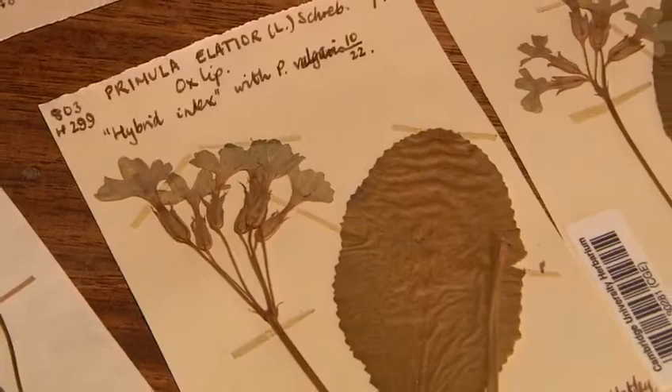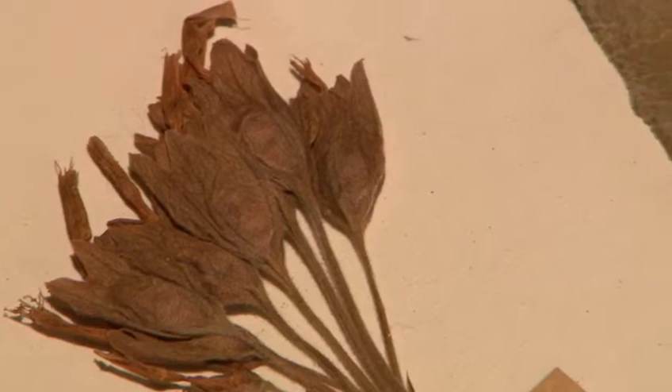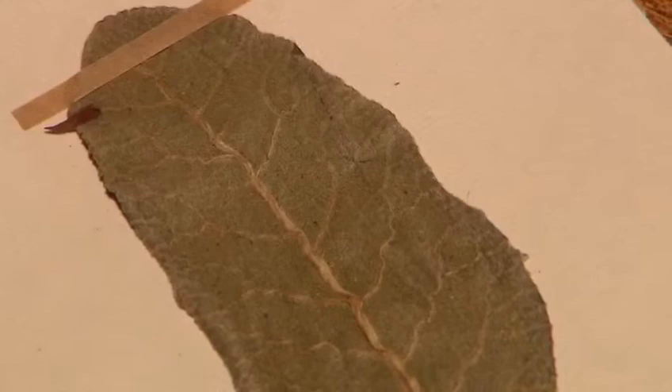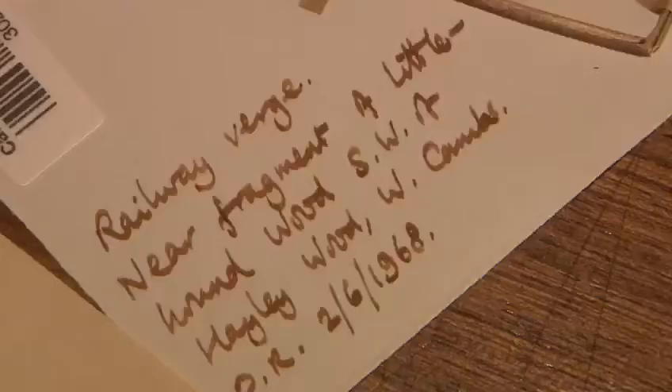Is there a way that ordinary people, not just academics, could have a look at some of the stuff? So we're going to start digitising our collections, getting as many of them up online and available for people to see. That will involve taking photographs of the specimens, transcribing the key bits of information so people can search for them, and we'll be getting those up online later this summer.